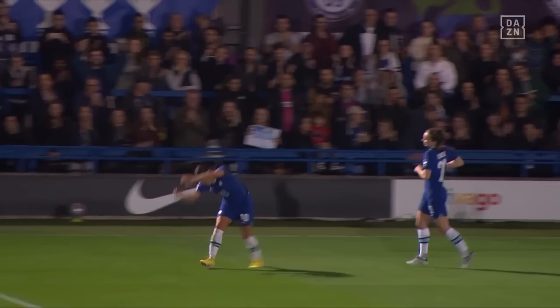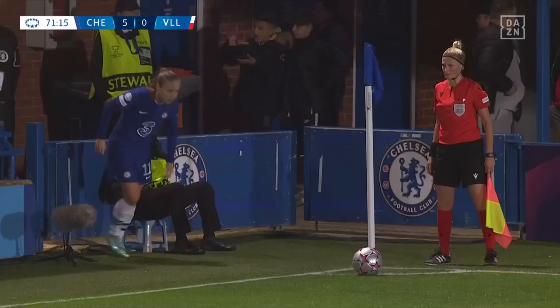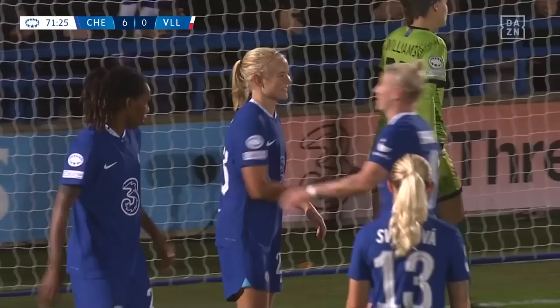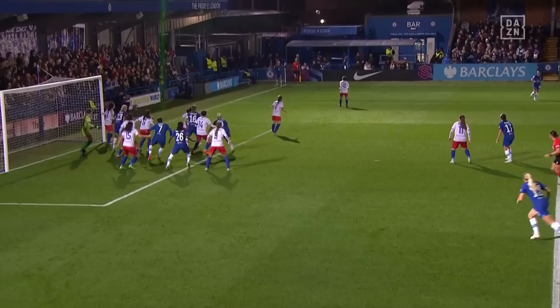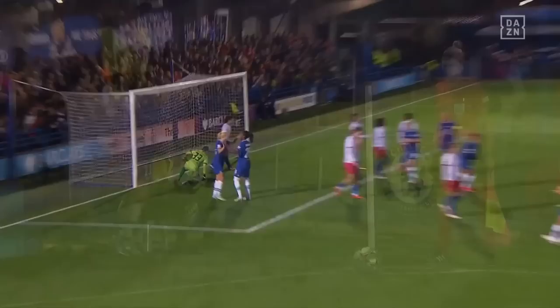I'm surprised she doesn't do herself an injury with those backflips, but it's what we used to see. We've seen them score from a Reiten delivery already in this second half. It comes in, headed by England — oh it can't be — pushed away by Williams, and Harder is there at close range to make sure it goes in. Reiten's corner found the head of England initially, and Williams was hoping to scoop it away, but Harder was right there.